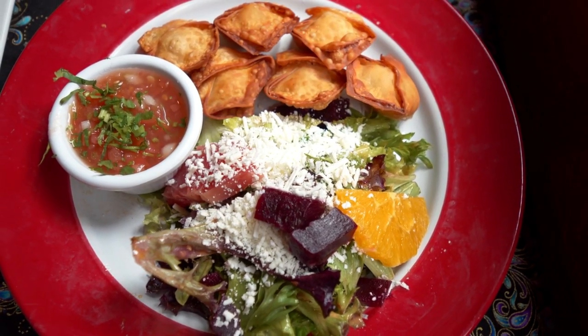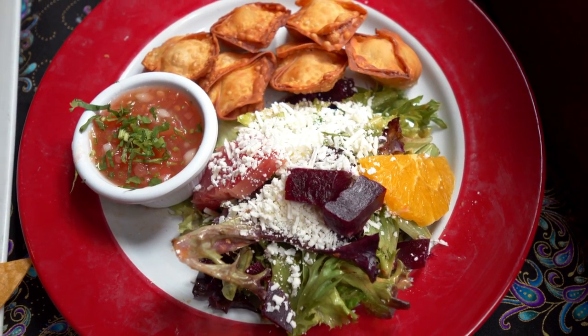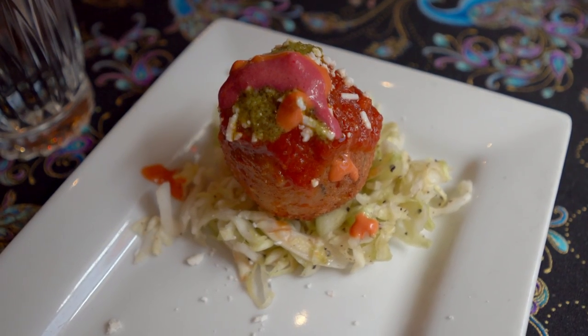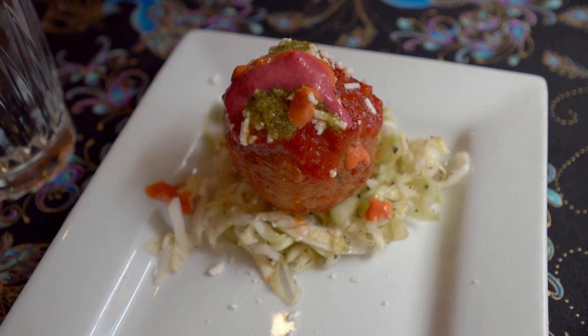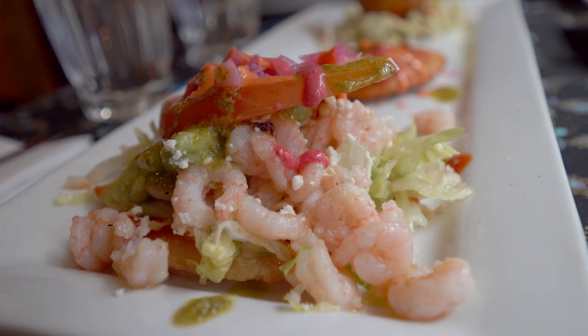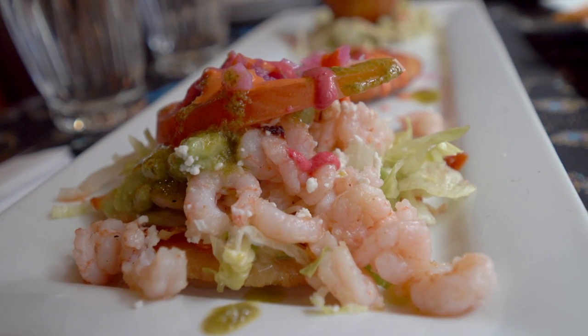We also had crispy shrimp wontons — six wontons with a side salad we weren't expecting, but it was a really good salad with fresh orange and grapefruit, beets, and cheese. And then we had a tapas trio platter that had an empanada, a lemon risotto ball that was deep fried — also with cheese, called arancini — and a little tostada with shrimp. Highly, highly recommend this place. I would go back tonight for dinner. It's really tasty and it's right on the main street through Fort Bragg on Highway 1, so it's really easy to find.